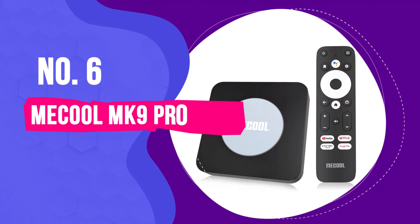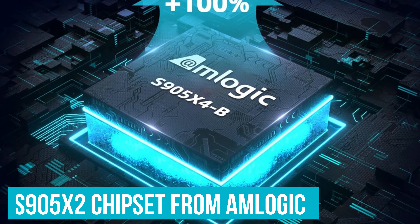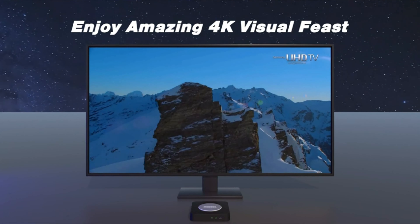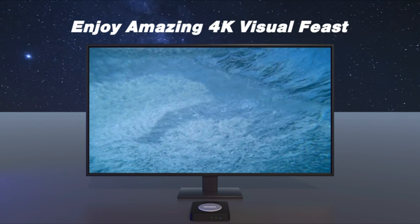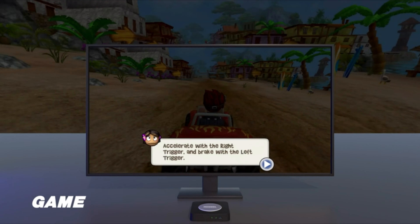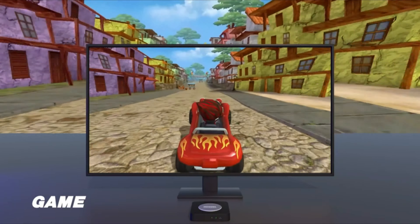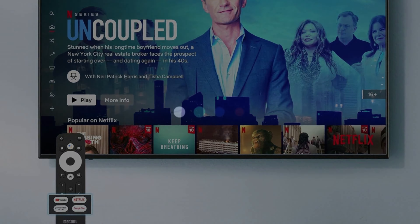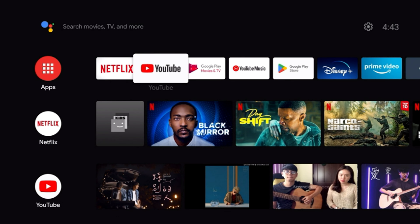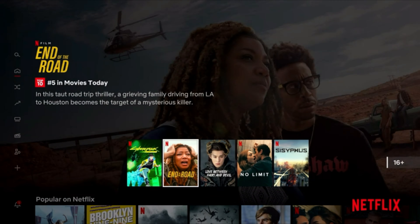The Mecool MK9 Pro, powered by the latest S95X2 chipset from Amlogic, revolutionizes your TV viewing experience. This Android TV box offers 4K streaming on YouTube, backed by HDR10 and HLG HDR support, plus H.265 HEVC video encoding for visuals that are not only sharper but feature enhanced contrast, vibrant colors, and crystal-clear clarity.